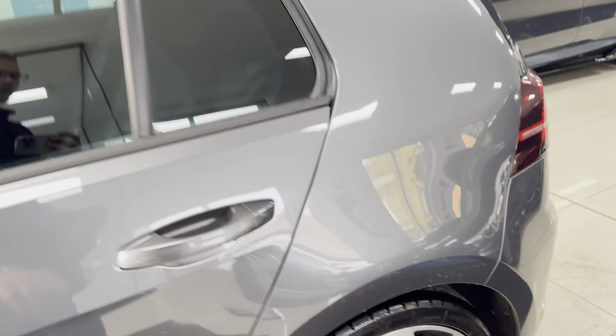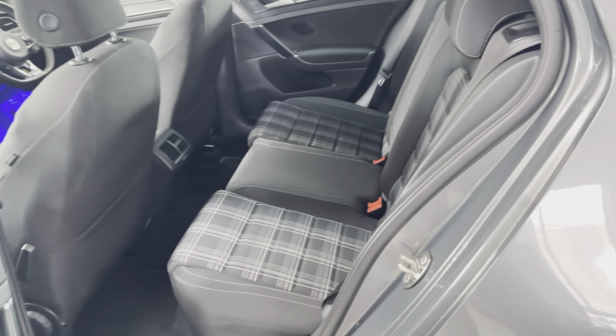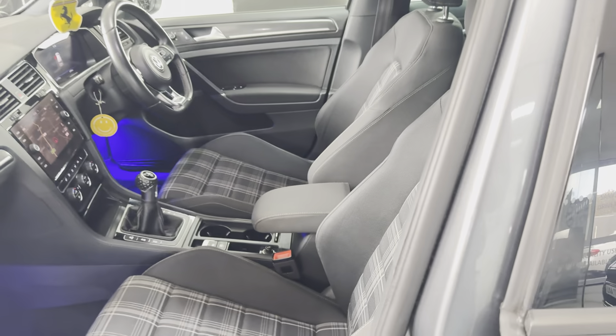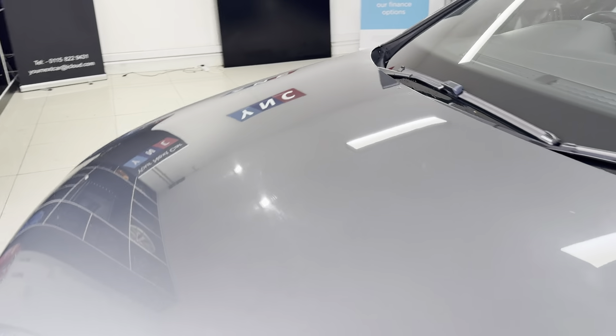It's got the original GTD tartan interior with a 4/30 rear bench. This one is a six-speed manual car. You've got the option of heated seats there. I'll show you around onto the driver's side.